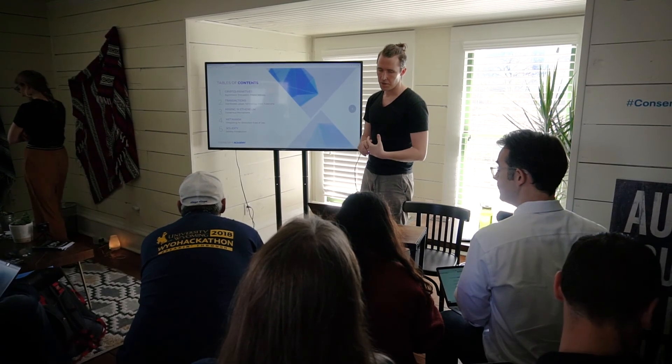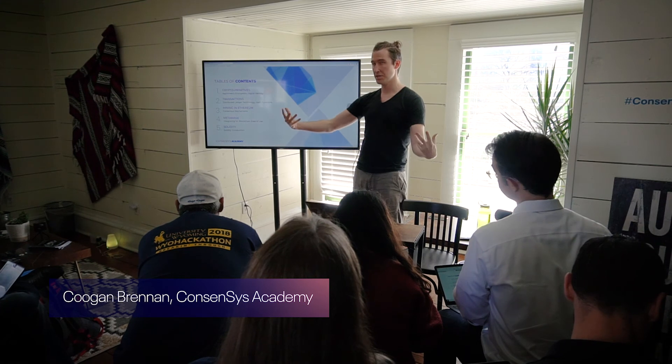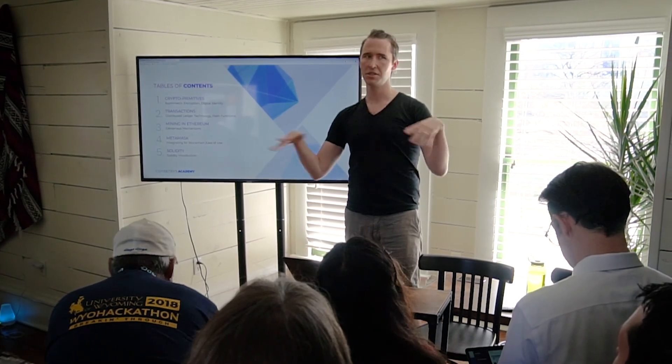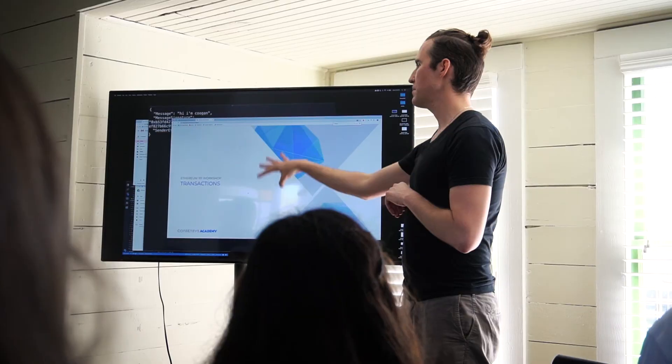The idea here is that we're going to start really small in the browser, and by the time you're done you'll have an Ethereum account, send transactions to your friends, deploy smart contracts — do all that fun stuff, and it's all within the browser.